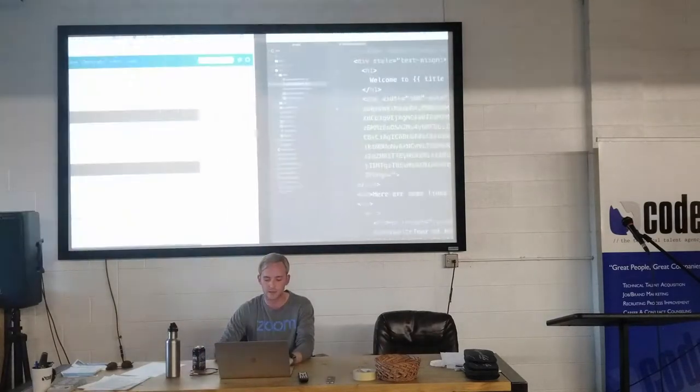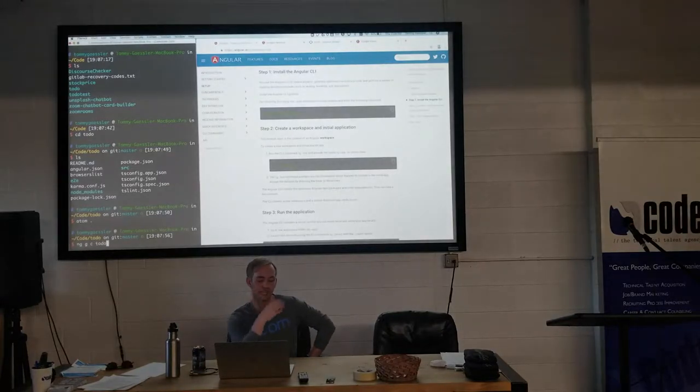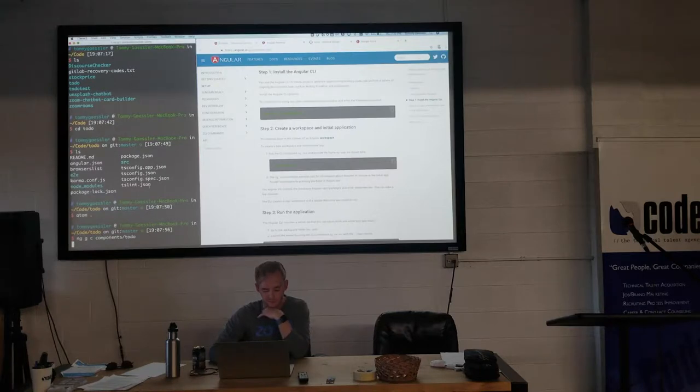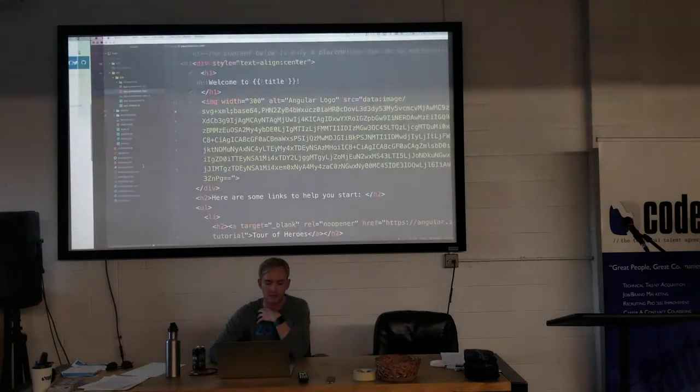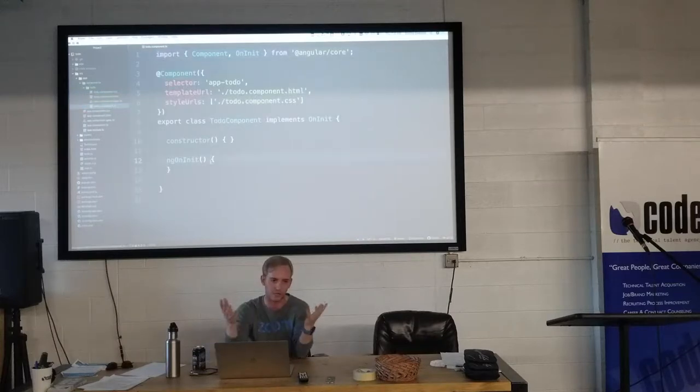The first thing we're going to do is create a component called todo. I'm going to run: ng g c components/todo. This tells Angular to generate a new component and call it todo inside a components folder. Every component comes with a CSS file, an HTML file, a test file, and a TypeScript file — which is like JavaScript — where your logic and code go.